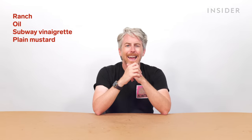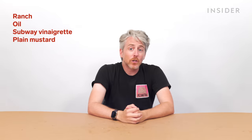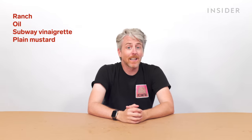I've also never heard of mint mayonnaise, and that sounds incredible. In the US, we have a few of our own exclusive sauces such as ranch, oil, Subway vinaigrette, and plain mustard. You guys have honey mustard but not plain mustard. In certain locations around the country, you can also get buffalo sauce, creamy Italian sauce, golden Italian sauce, savory Caesar, sriracha, and tzatziki cucumber.